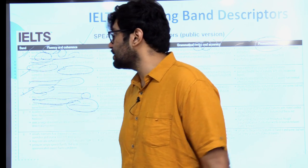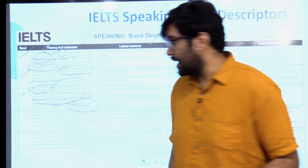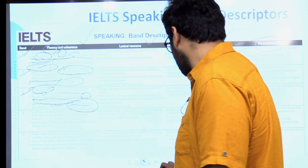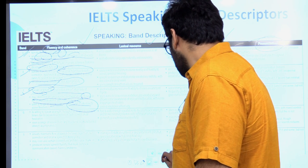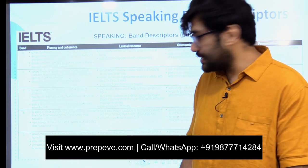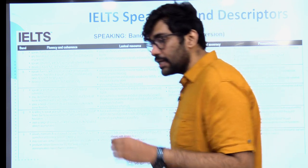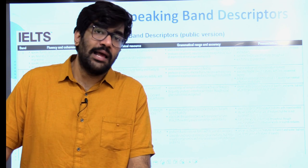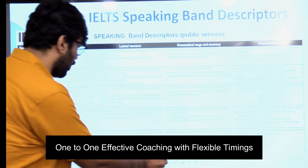And then finally, develops topics fully — that simply means you have to answer elaborately. That's the overall thing you have to take care of. So moving on to the next slide — I will start discussing the three tips that can help you be more fluent. Let's start one by one.